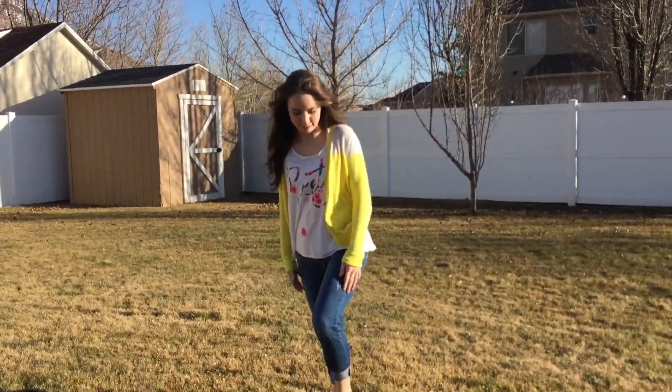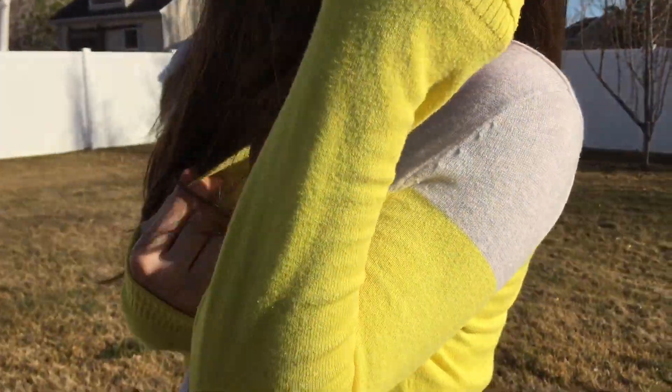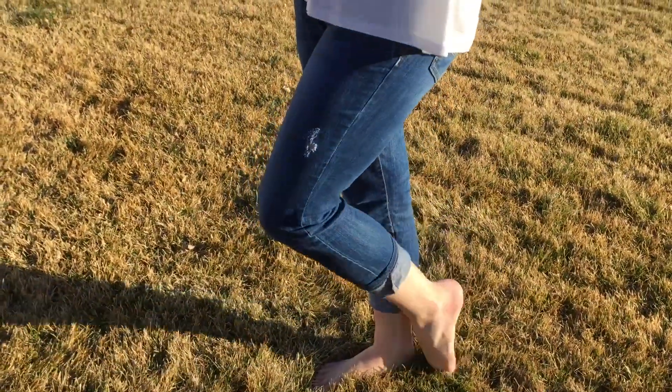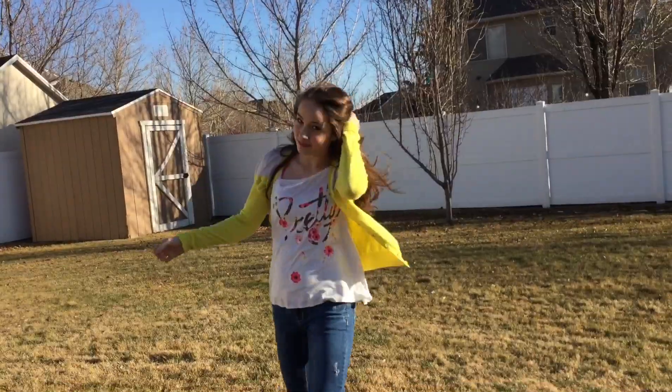In the springtime I love to wear bright colors. This cardigan I have on is from Bella Ella and I love how it's gray with bright yellow. My shirt says 'pretty' and is also from Bella Ella, and then my jeans that have little rips in them are from Aeropostale.